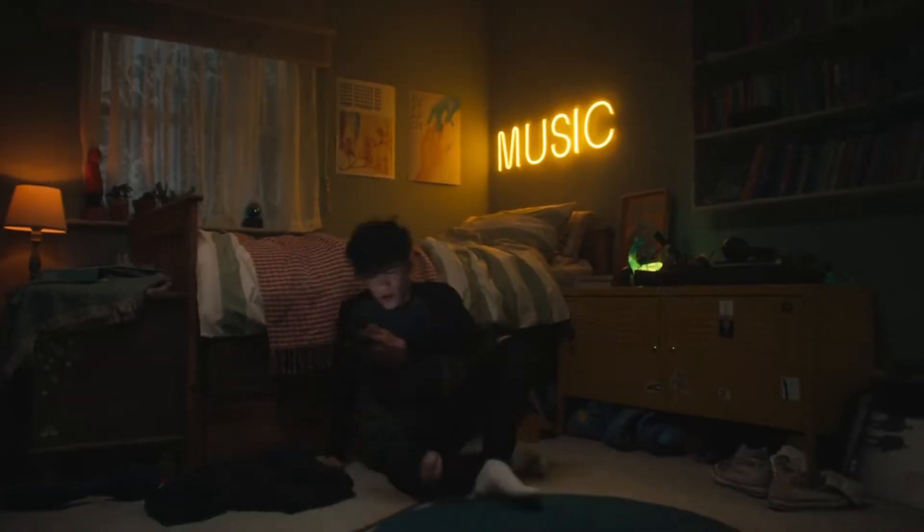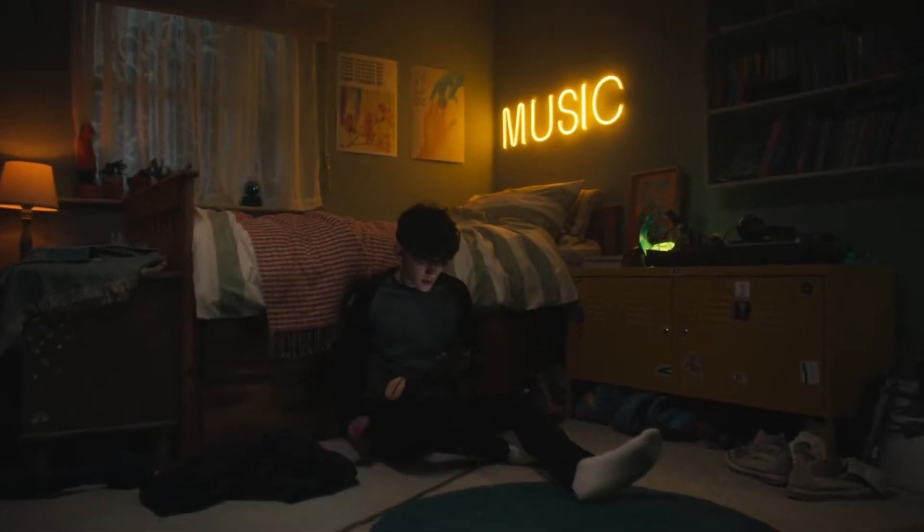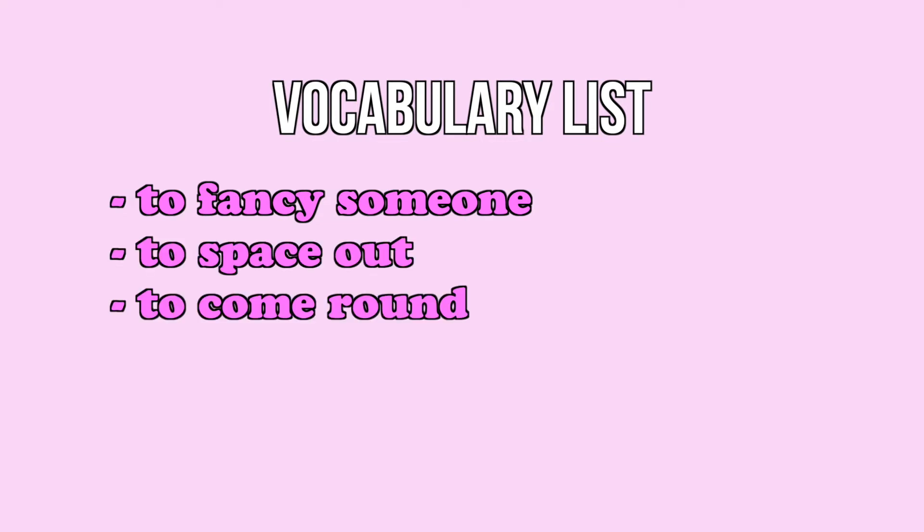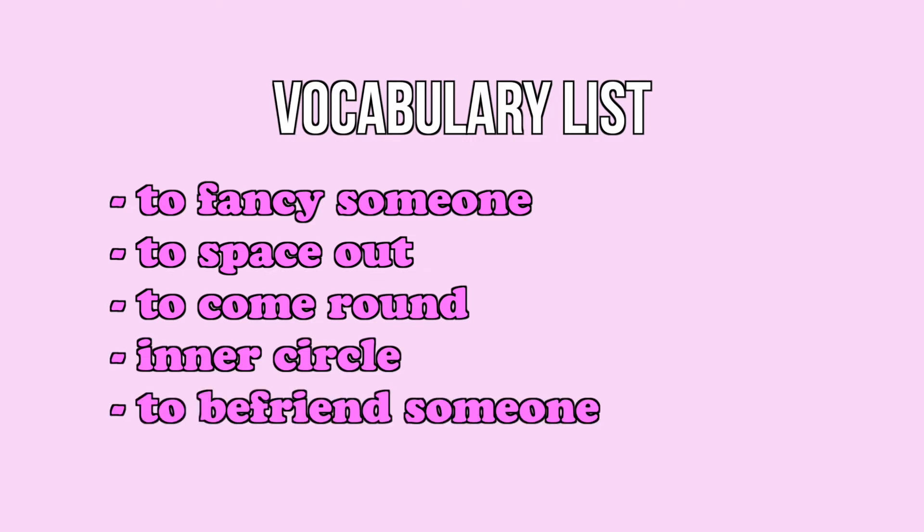Heartstopper is a great new series on Netflix that explores LGBTQ+ identity. It's also a wonderful show if you like a drama that's really beautiful to watch. We're going to look at an early episode because I don't want to reveal too much about the plot. We're going to use episode number two to learn the vocabulary: to fancy someone, to space out, to come round, in a circle, and to befriend someone.